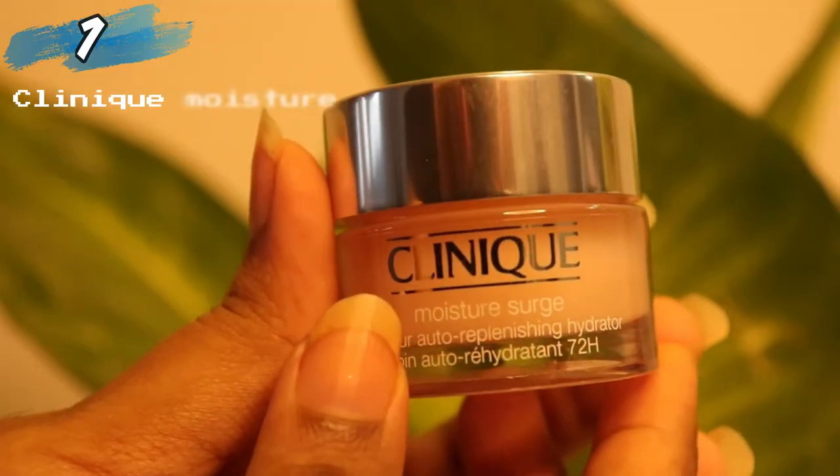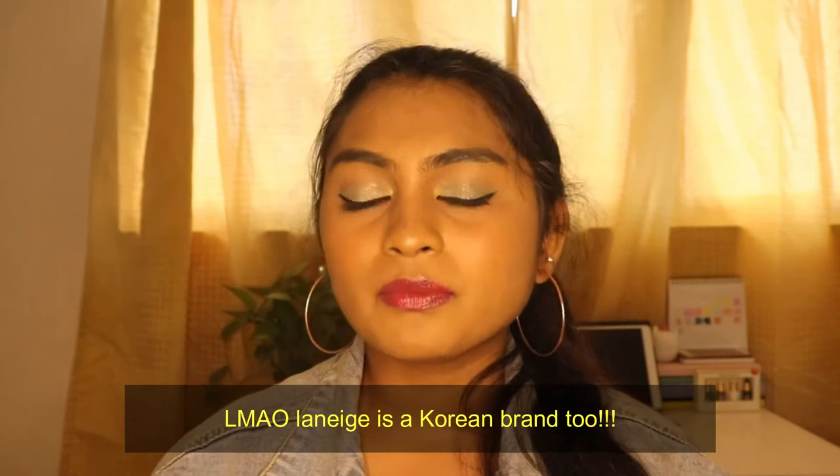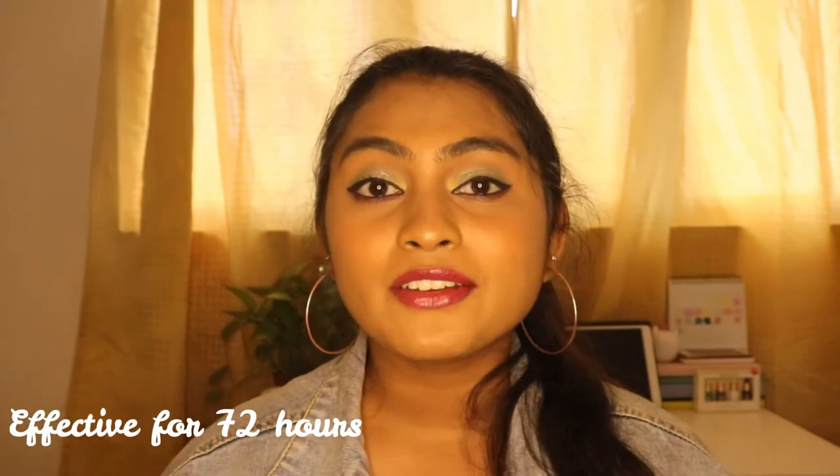My first product is from Clinique — it's the Moisture Surge 72-Hour Auto-Replenishing Hydrator, very long name for a moisturizing cream. I've never used a Clinique product before, so this is my first one. I've been using Korean skincare products for about three years, so I'm very interested in trying this out. It's supposed to be fragrance-free, oil-free, and it works through your skin for 72 hours even after washing your face.